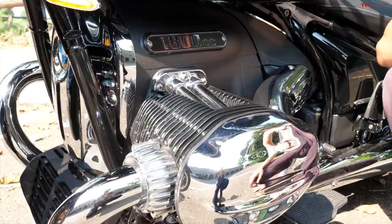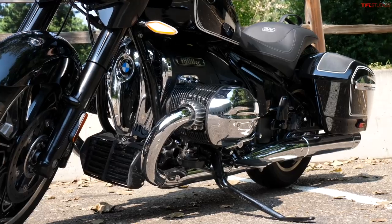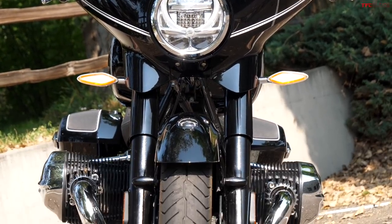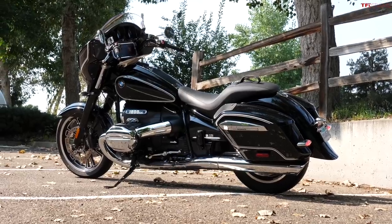The crown jewel of the R18 is this 1802cc engine that BMW calls the Big Boxer. It's air and oil cooled, it makes 91 horsepower and 116 pound-feet of torque. This is really the reason that you want an R18 — this motor is absolutely massive with a huge footprint because it's horizontally opposed, so it sticks out a ton from the bike.